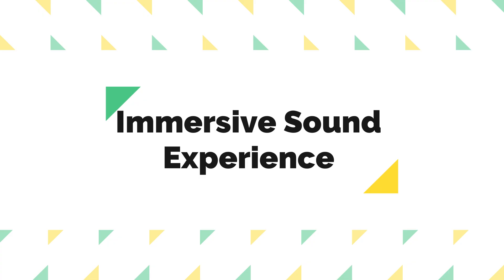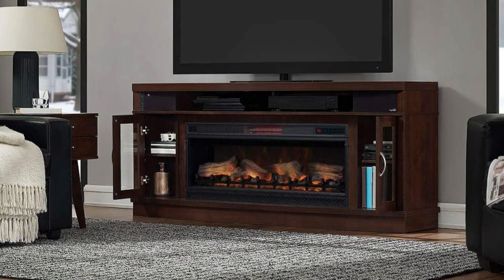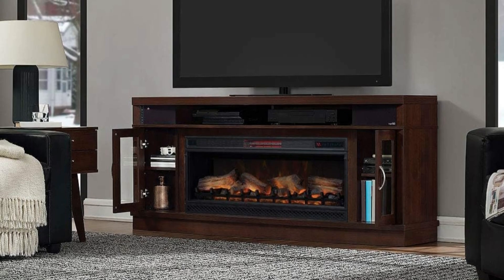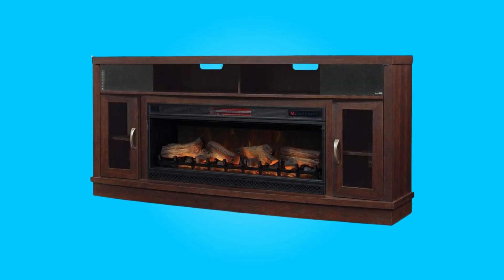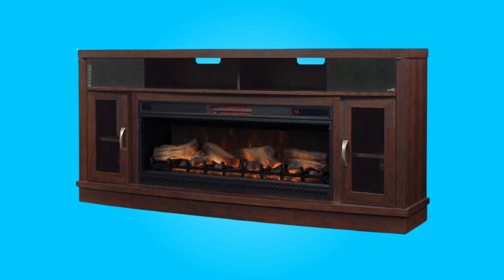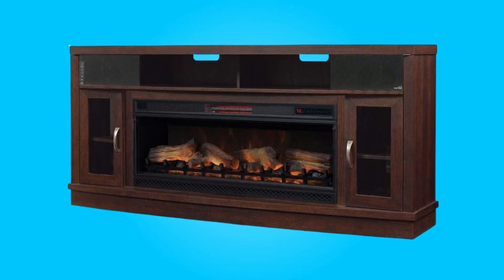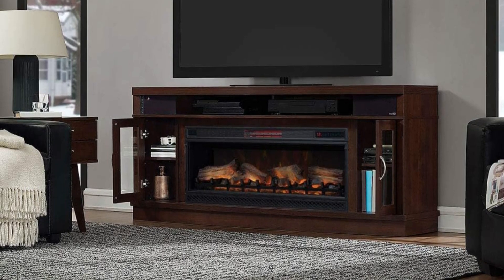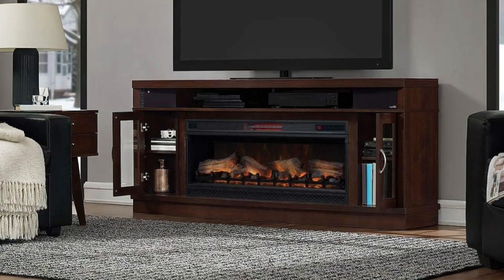Number 3: Immersive Sound Experience. Integrated into the console is a two-speaker sound system that enhances your audio experience. The speakers offer both input jacks and Bluetooth connectivity, allowing you to enjoy a surround sound experience when watching movies or listening to music. This feature adds depth and richness to your entertainment setup.